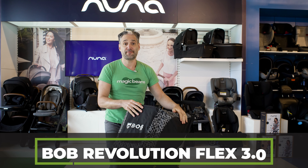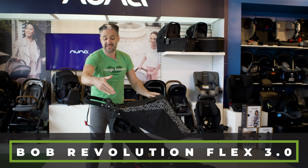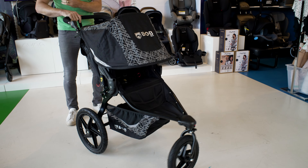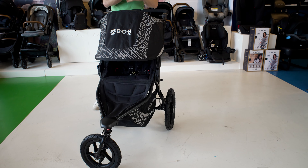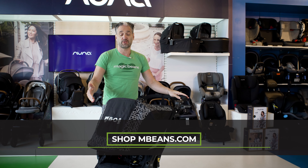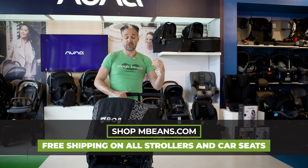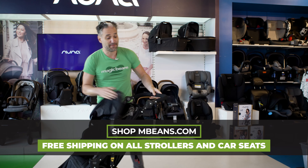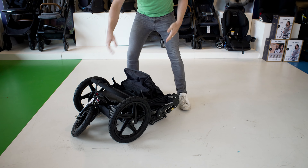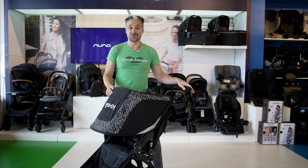Stroller number two, the Bob Flex. From small to large, this is a great running stroller, an all-terrain stroller with 16-inch wheels on the back and 12-inch wheels on the front. You can use this for running, for walking through snow, or for eroded sidewalks — it's a great city stroller. Use it with a car seat adapter from newborn, but start running when your child is about six to nine months old. One of the nice things about the Bob Flex is that it folds super easily right down to the ground, and you can pop it right into your car and flick it right open.